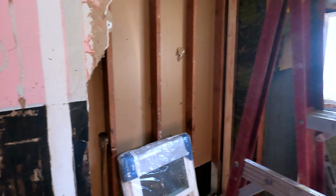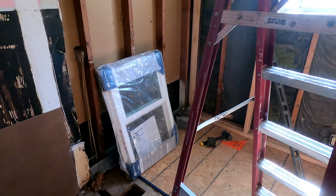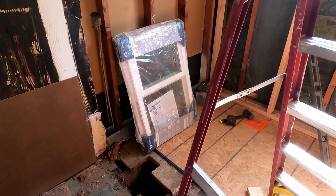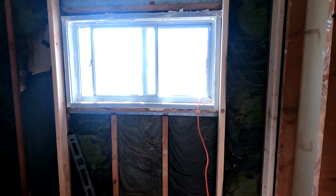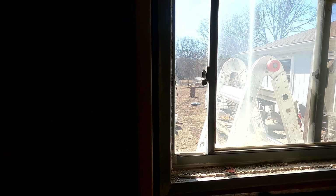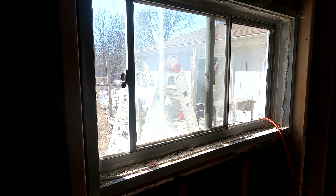The big project for today is getting that triple pane window into this hole where the old nasty single pane window is now. What that entails is taking this window out, framing it up, and then installing that window. You'll notice the new one looks considerably smaller than the old one.